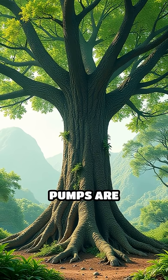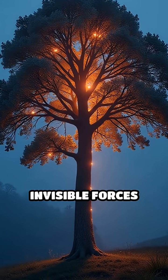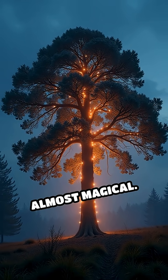No mechanical pumps are involved — just pure physics at work. So next time you see a tall tree, remember: inside, invisible forces are quietly defying gravity every second, sustaining life in a way that seems almost magical.